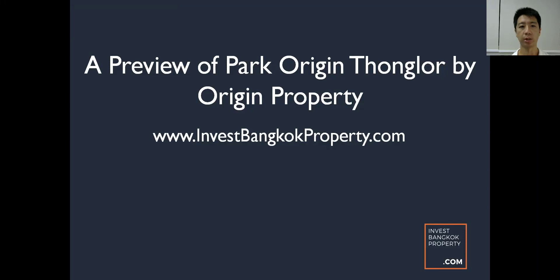Hi everyone, Daryl here. I'm going to do a preview of Park Origin Tonglo by Origin Property. If you guys have been following us, you'll know that we are also selling another development by Origin Property called Park Origin Paiatai.